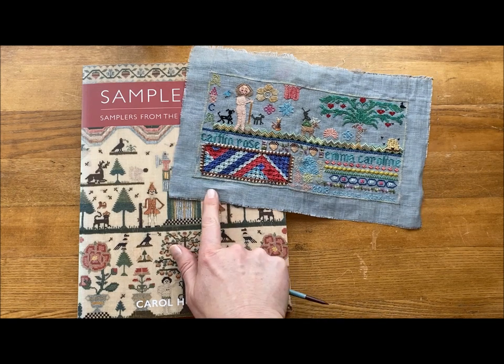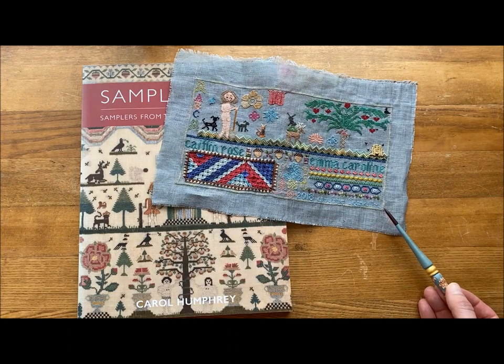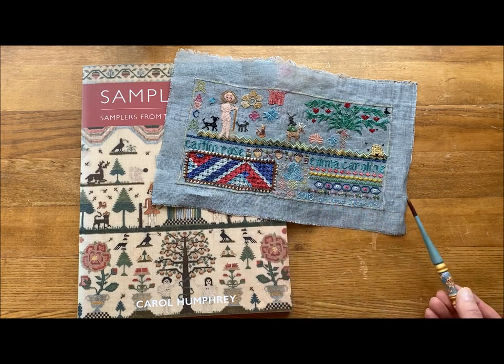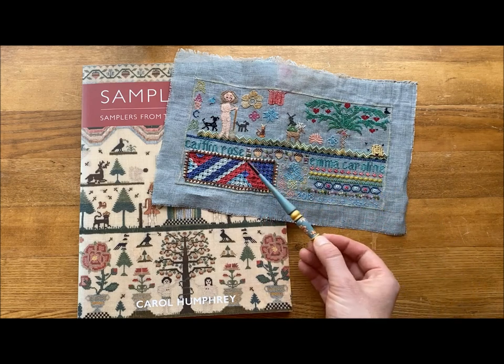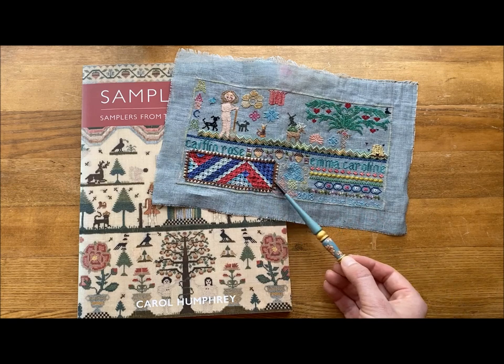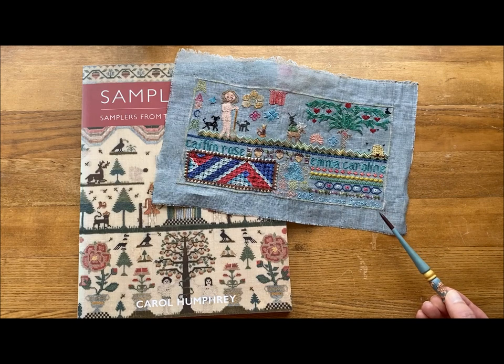Here we have a band sent in by Anne Forkin — one of the very first to come in — and it's a beautiful piece with a lot of stitching, counted stitches in particular. We see tent stitch, cross stitch, satin stitches, lots of counted work, and a little bit of open work. This one is particularly detailed, though you don't have to be that detailed if you don't want to be.